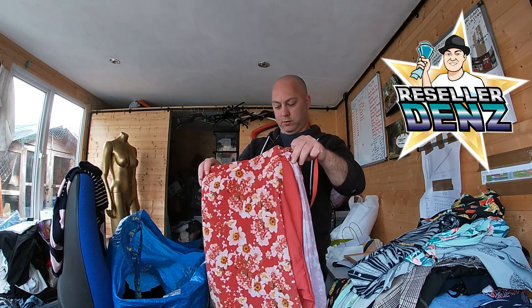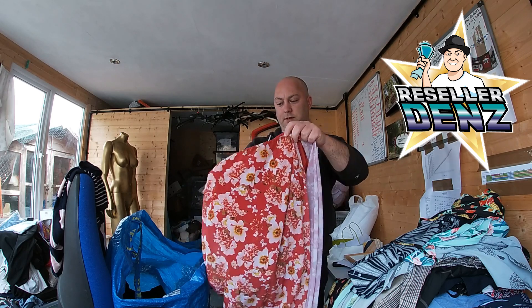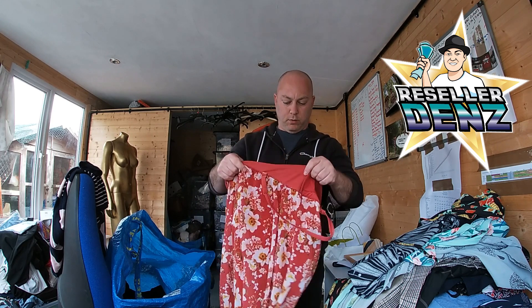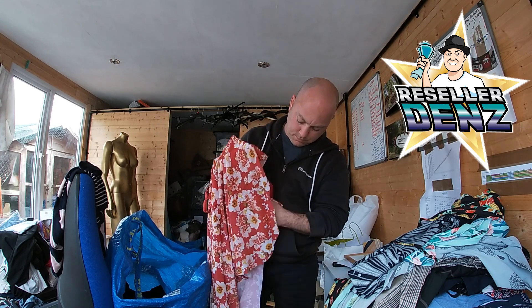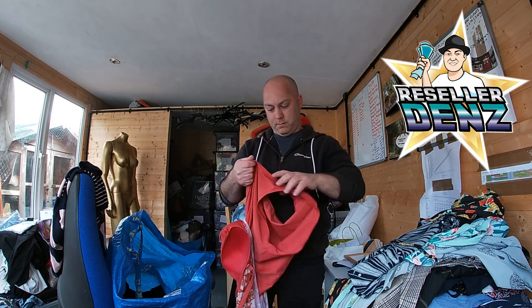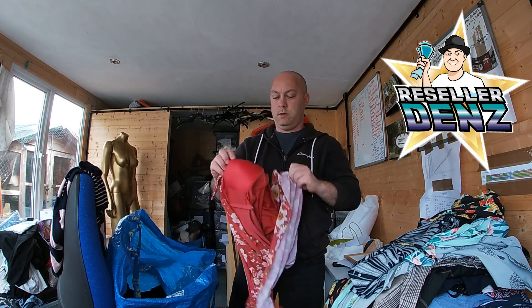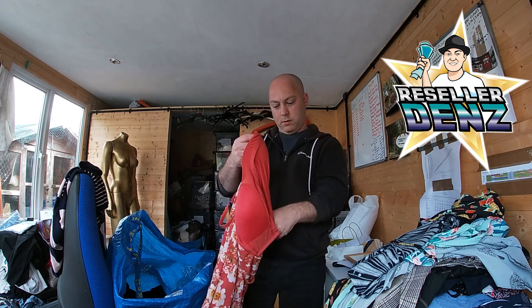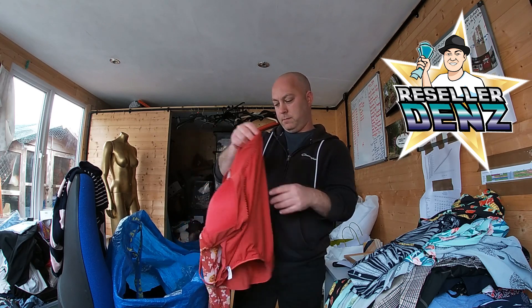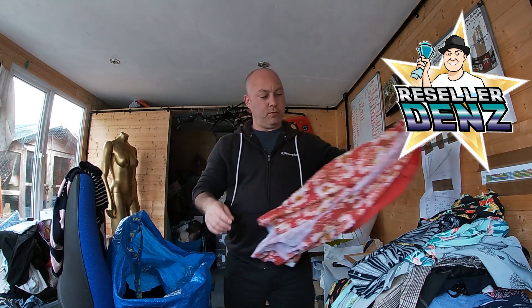This is the swimming costume — by Tu. You can tell it's new, it's still got the plastic in the crotch area. Trying to struggle with that.